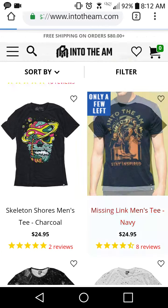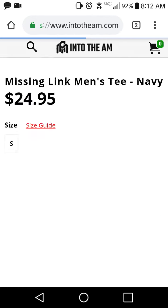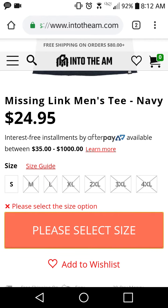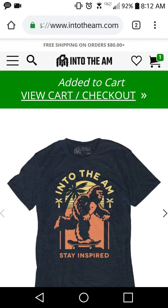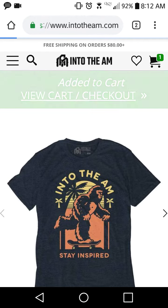Let's say I want this shirt right here — I'll show you that my code works. You can only get a small since they're sold out of other sizes, so I'll select small. It also ships the same day, which is pretty cool. It's been added to my cart.